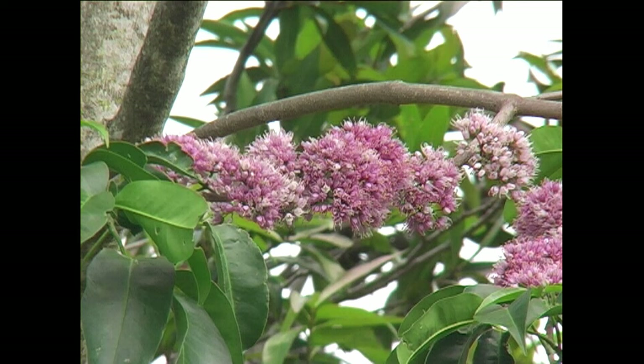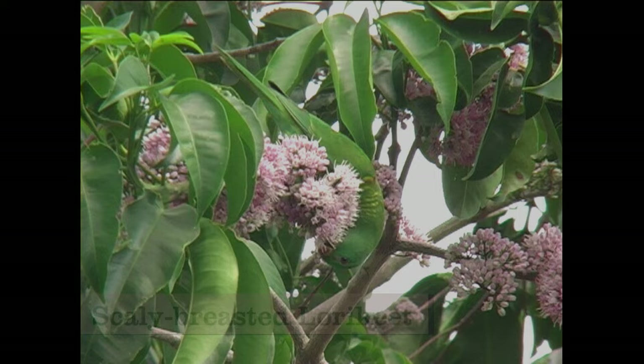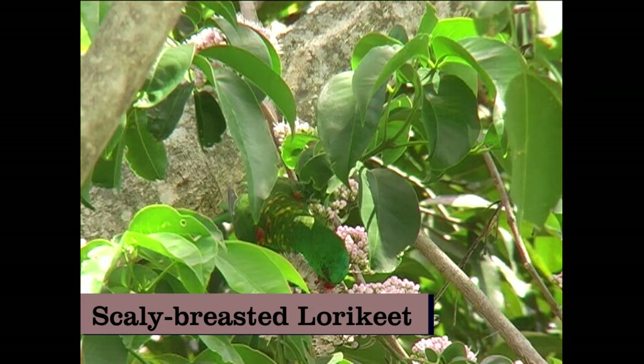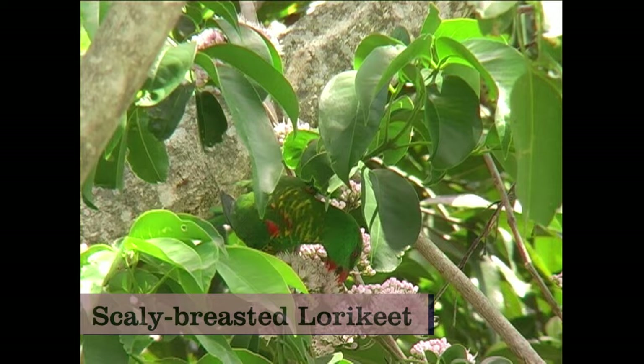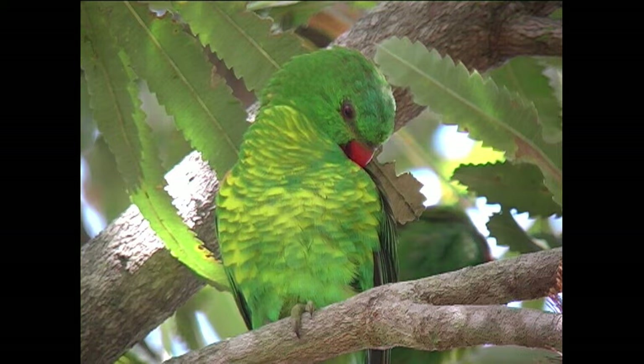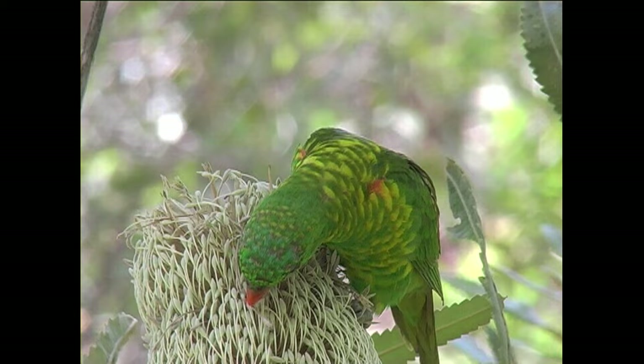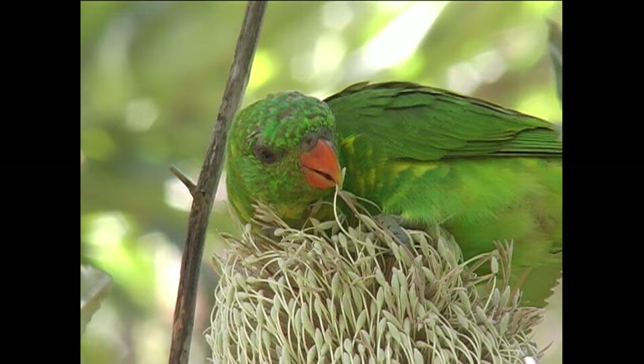A flowering tree has attracted parrot number 15, the scaly-breasted lorikeet. These beautiful lorikeets occur in north-eastern Australia where they feed on nectar, fruit and flowers in noisy flocks. The relatively plain green and yellow plumage emphasises the brilliant red colour of the bill. Here, a large banksia flower plays nectar buffet to a hungry lorikeet, which is dwarfed by the giant flower cone.